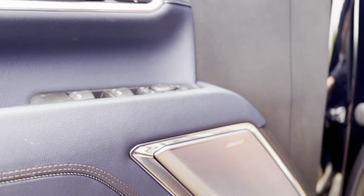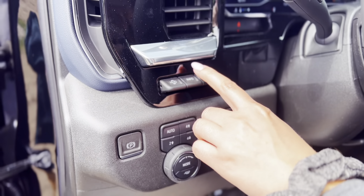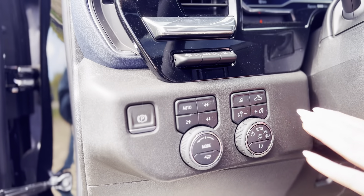This truck is going to have a Bose sound system as well. On this side, you are going to have all your heads-up display and you can adjust brightness, height, all that good stuff. Your two wheel drive, four wheel drive, and all the buttons for your lights.